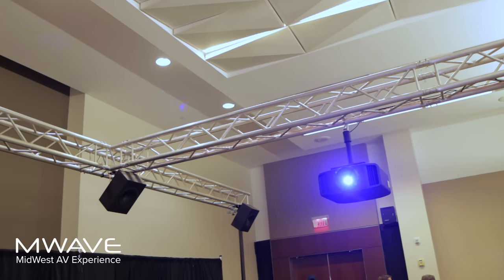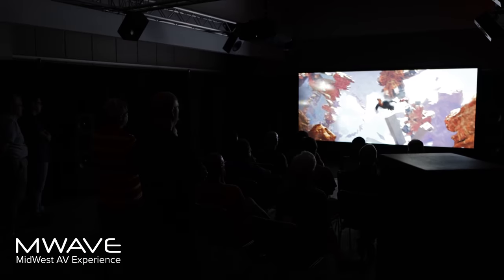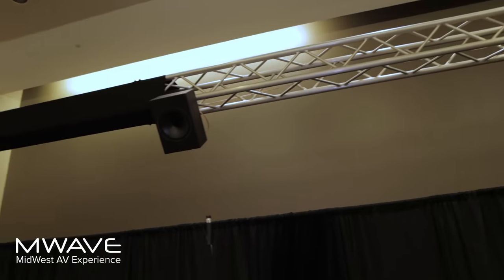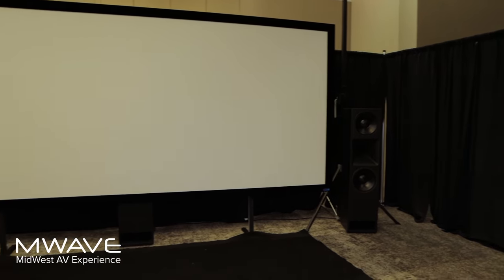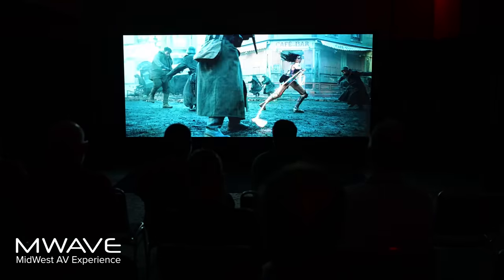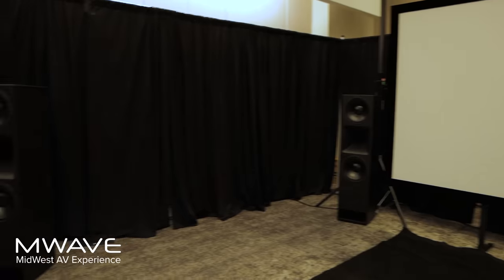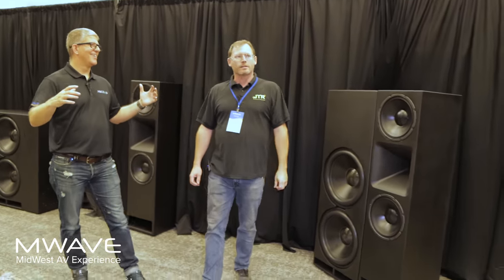We've got the new JVC NZ9 projector, and of course a Seymour AV screen with their XD acoustic transparent material. That means the center channel sits directly behind the screen, totally anchored in the soundstage — all your vocals come right from the center of the screen so the image matches the sound. That's best practice right there.